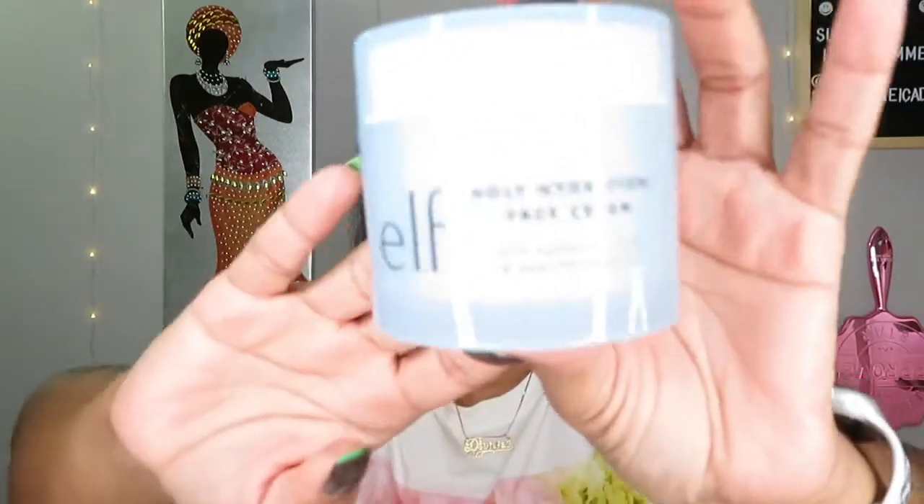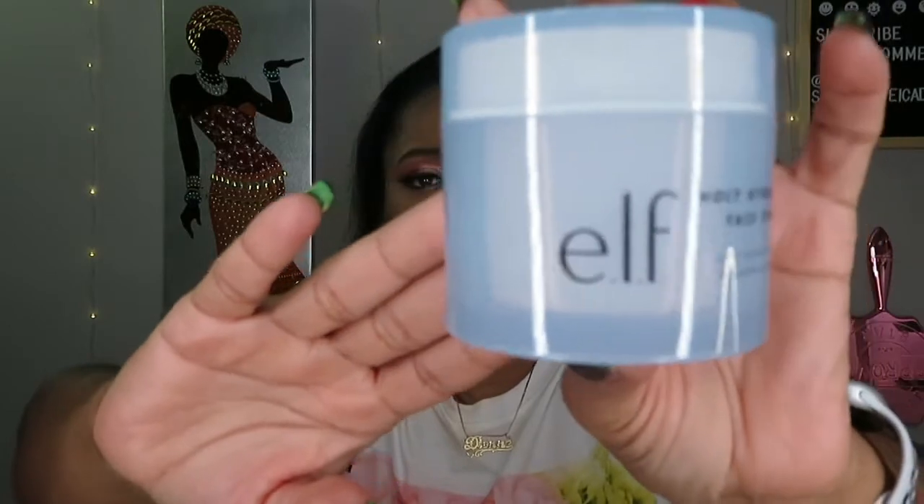I love the packaging — it's really pretty. The face cream can be used morning or night, so basically it's a moisturizer. And it's $12.